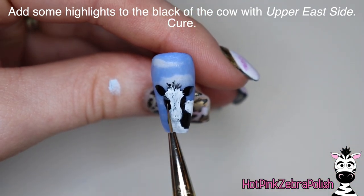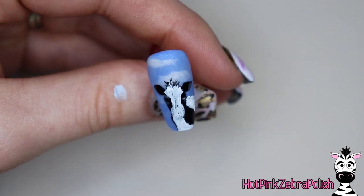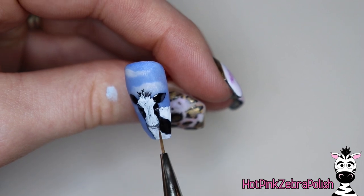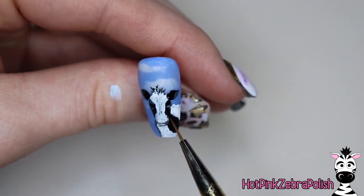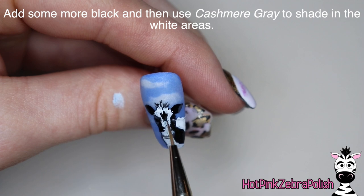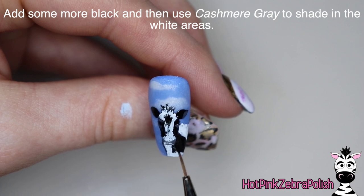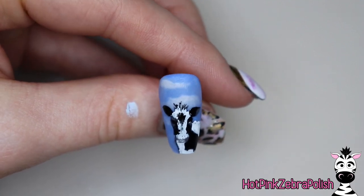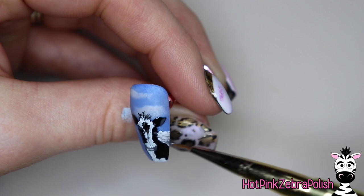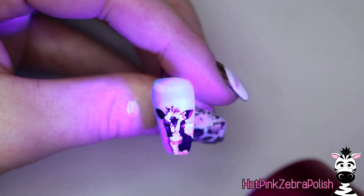Now using the color Upper East Side — a dark gray, though it's categorized more as dark gray-blue on Madame Glam's website — it creates really nice shading on the cow, especially over the black for highlights, and you can also use it on the white for shadows. Add some beginning detail with that color, then add more black where needed. After that, I'm going to use the color Cashmere Gray, a very light gray, to add some shading here and there on the back and sides. That one is so light you almost can't tell, so I went back through with Upper East Side to create a mix between the two.